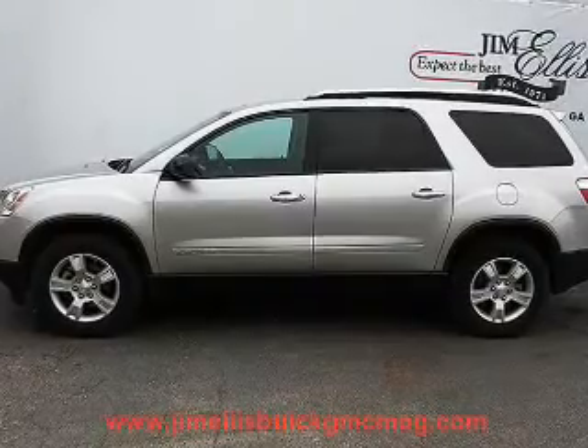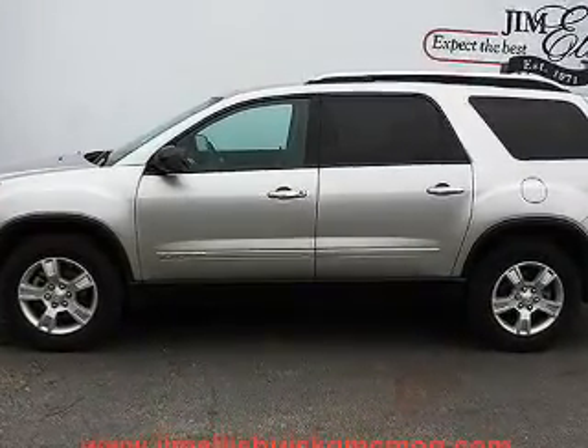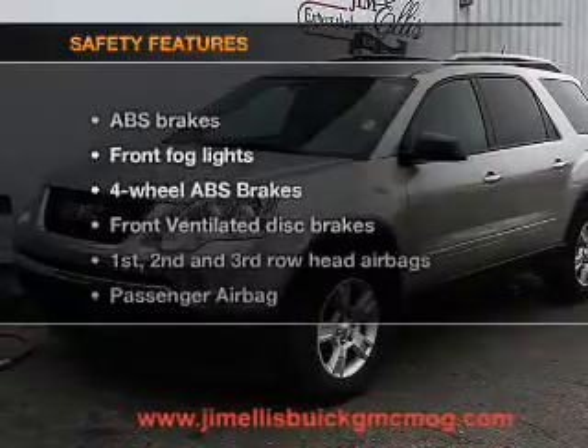Keyless entry, power door locks, power windows, cruise control, an AM-FM stereo with a CD player, an alarm system, power steering. If safety is a high priority,